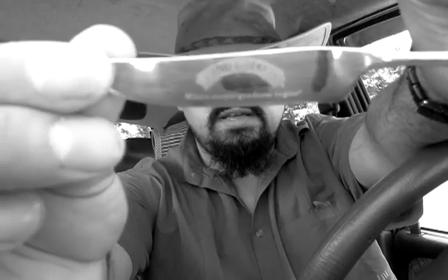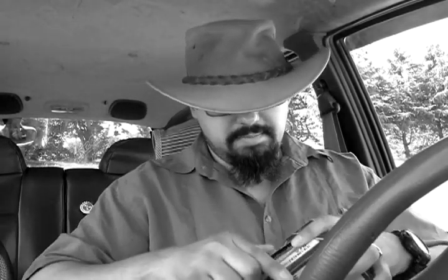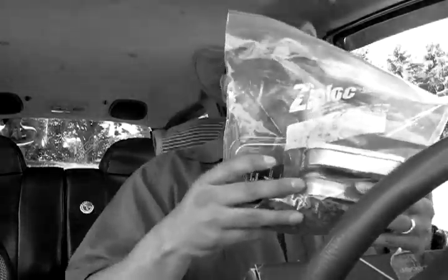So without further ado, let me use my old trusted butter knife to open this. Okay, there we go. Oh, goodies. We have a bag with some tins in it and some barky there, and even some silica gel here.